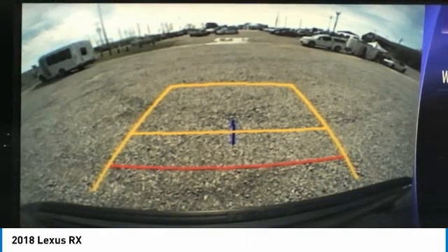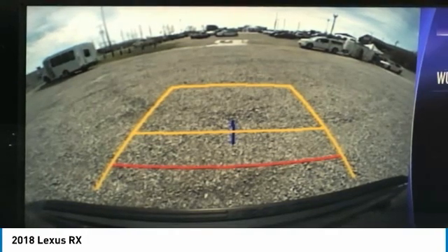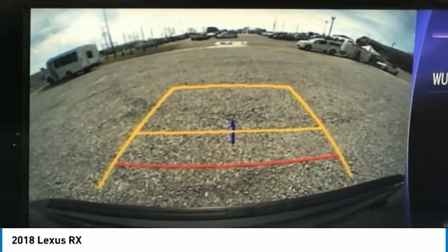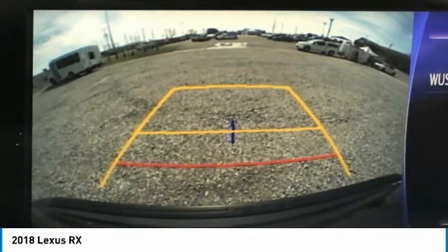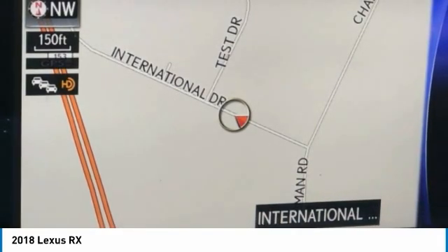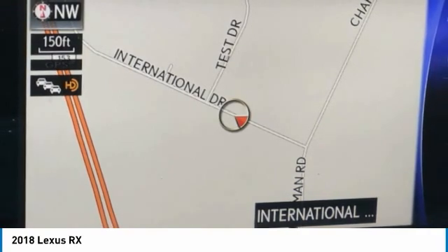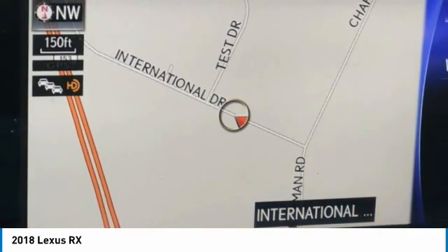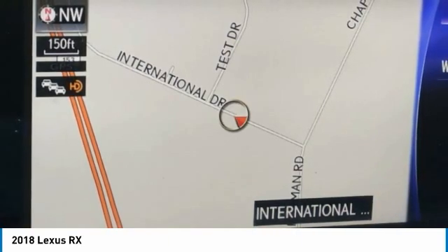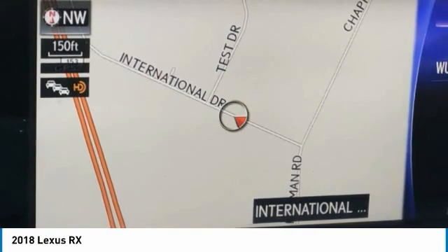2018 KBB.com Best Resale Value Awards, 2018 KBB.com 10 Most Awarded Brands, 2018 KBB.com Brand Image Awards. MTN View at 153 prides itself on value pricing and exceeding all customer expectations. We are conveniently located at 6061 International Drive, Chattanooga, Tennessee 37421, and we're always going to be the low price leader. It's easier this way. If you're searching for the best vehicle value, welcome home.